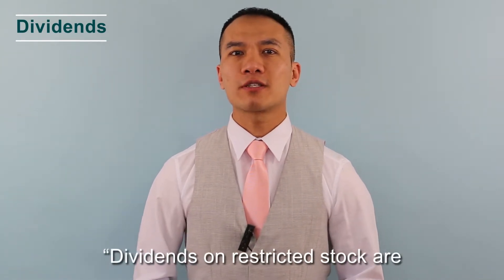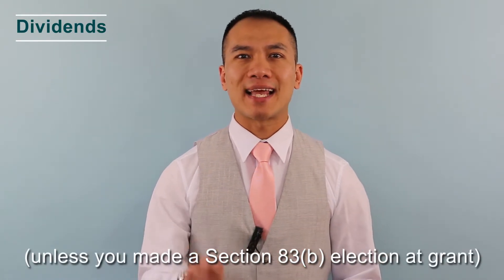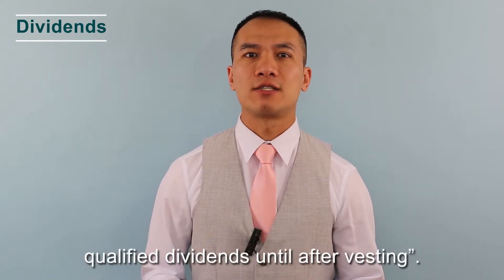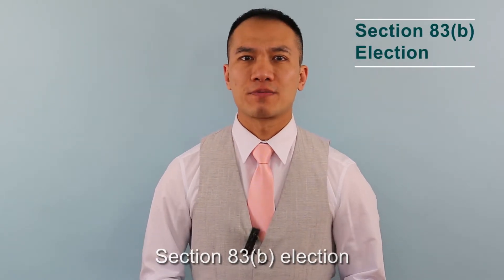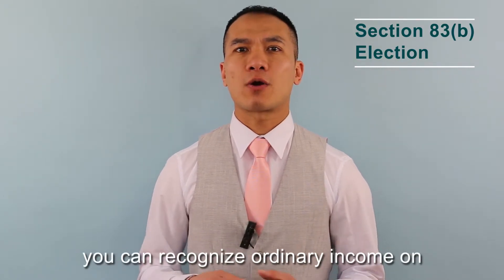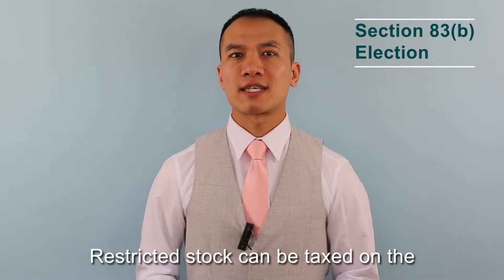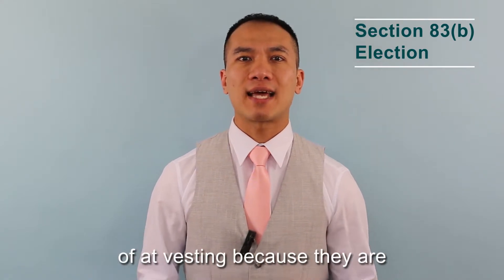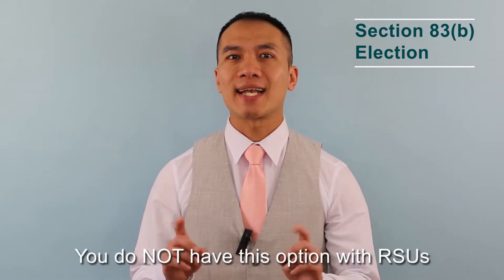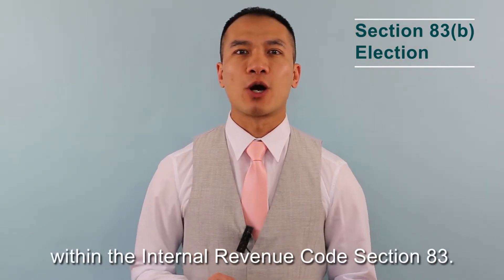Dividends on restricted stocks are reported on your W-2 as wages unless you make a Section 83(b) election at grant, and are not eligible for the lower tax rate on qualified dividends until after vesting. When you make an 83(b) election within 30 days from the grant date, you will recognize ordinary income on the value of the stock based on the date of grant instead of at vesting. Restricted stocks can be taxed on the value of shares at grant instead of at vesting because they are considered property within Internal Revenue Code Section 83. You do not have this option with RSUs because they are not considered property within IRC Section 83.